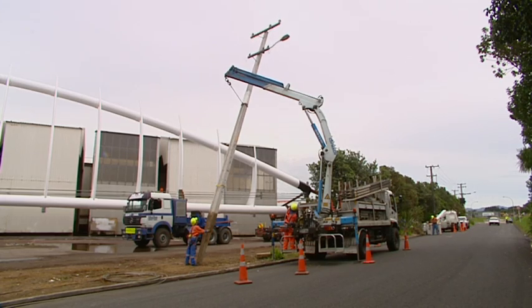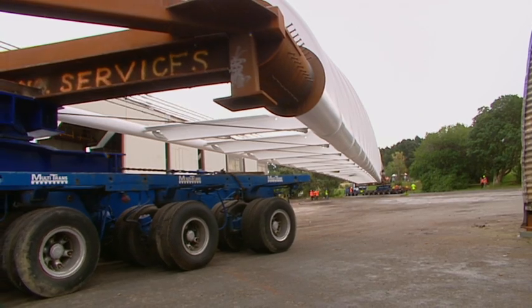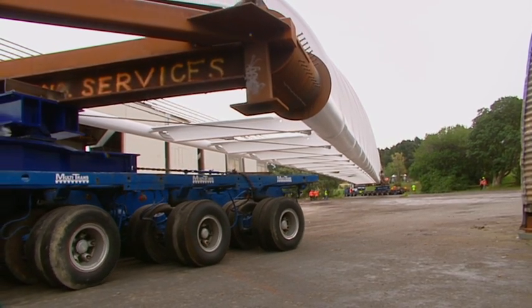The power lines are removed and then, in light rain and under the watchful eye of the project manager, the bridge is eased out of the Fitzroy Engineering yard.